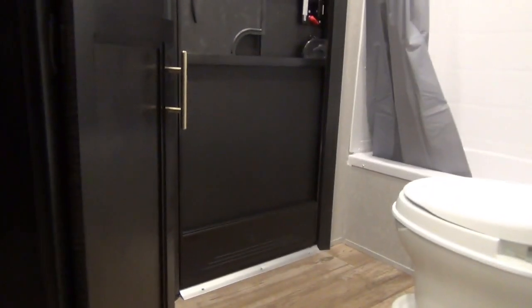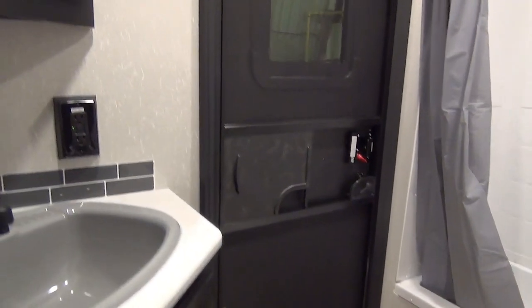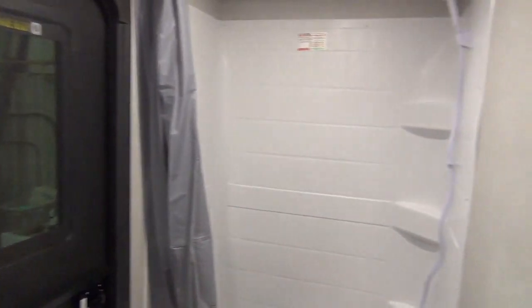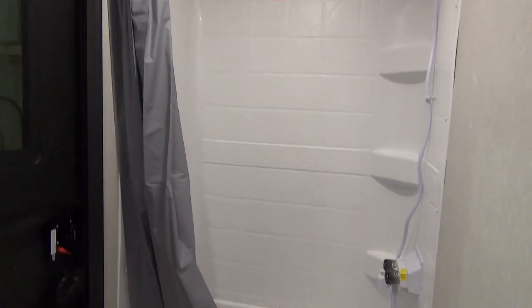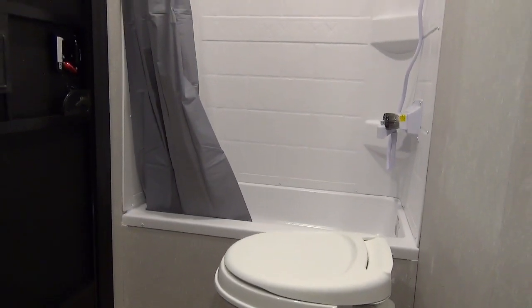As mentioned, the bathroom has that exterior door. You've got your sink, vanity, and medicine cabinet, foot-flush toilet, and your tub and shower. It's nice to see a tub in this model — you don't see them a lot, and it's nice to have if you have smaller children.